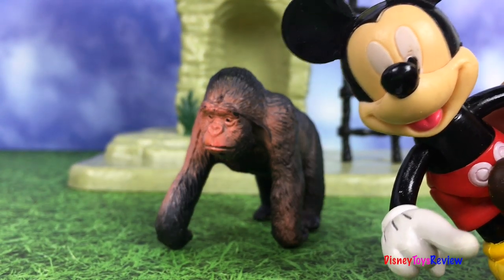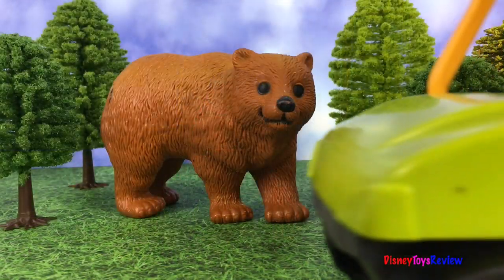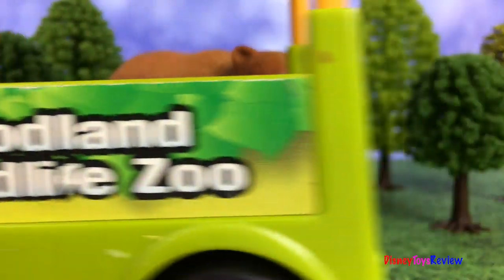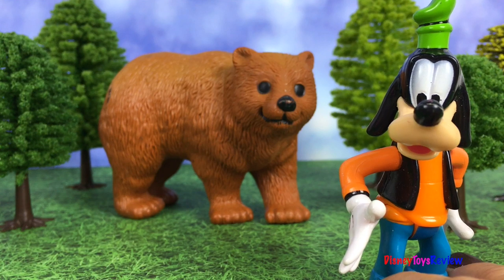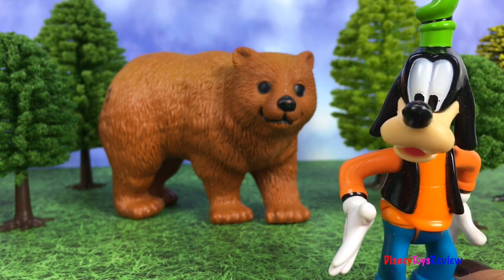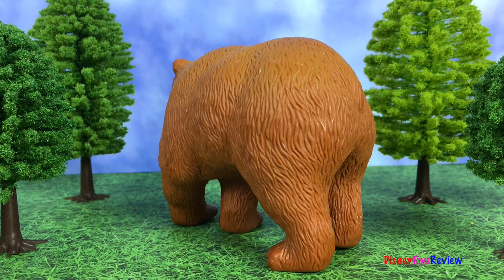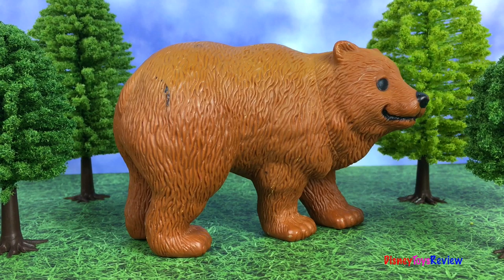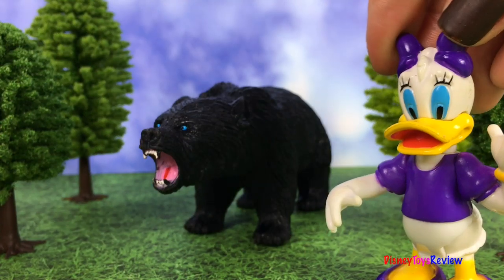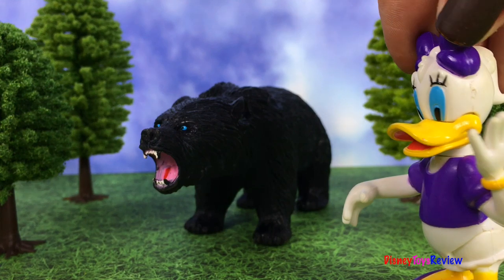There are so many fun animals to see at the zoo. Let's see some more. Oh golly! This is one of my favorite animals. Look, it's a brown bear. Let's not forget about the black bear — he looks scary.